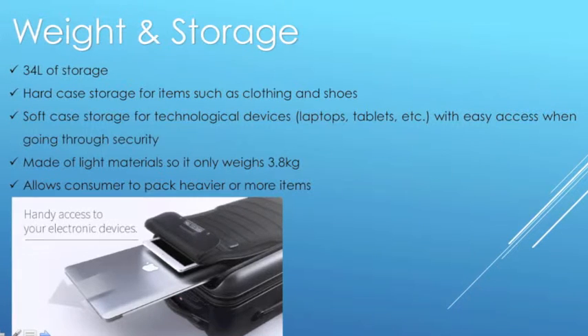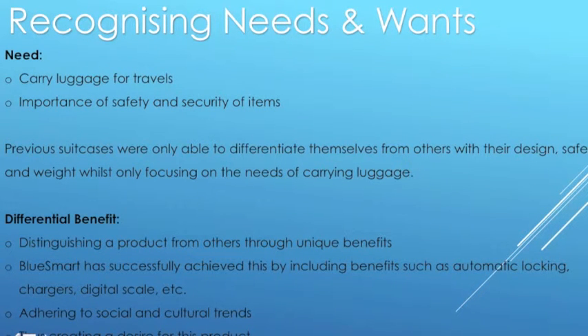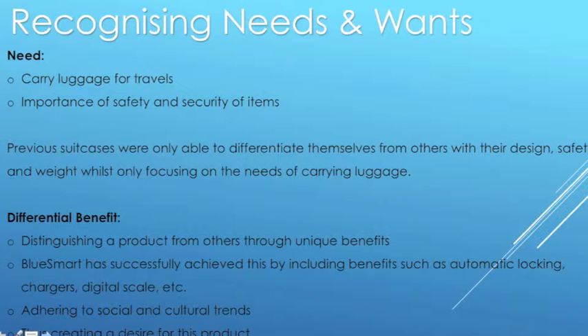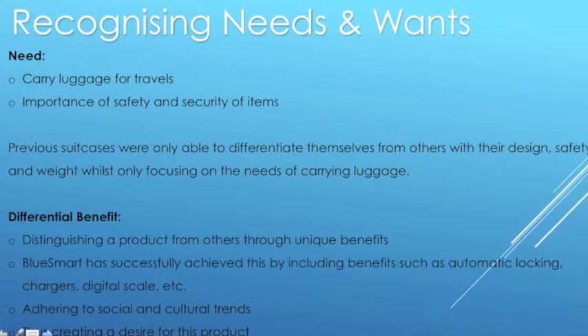It's made of light materials, weighing only 3.8 kilograms, allowing consumers to pack heavier or more items. The BlueSmart suitcase creates benefits through the need of a suitcase and the added features that create a want from customers. BlueSmart has included the marketing concept within the product, naturally selling itself. The need for a suitcase comes naturally as people desire or are required to travel. Suitcases prior to BlueSmart came with minimal added benefits, creating minimal desire between suitcase to suitcase — with only design, security, and weight as differentiating factors. BlueSmart has removed the complexity from the decision-making process, creating a differential benefit.